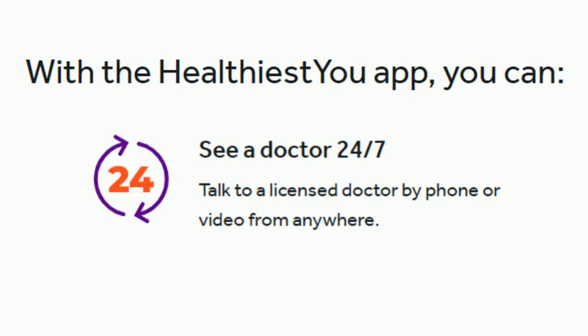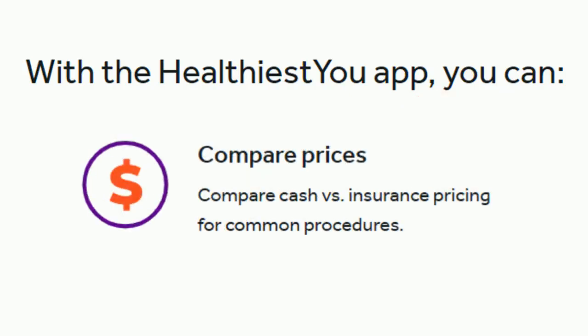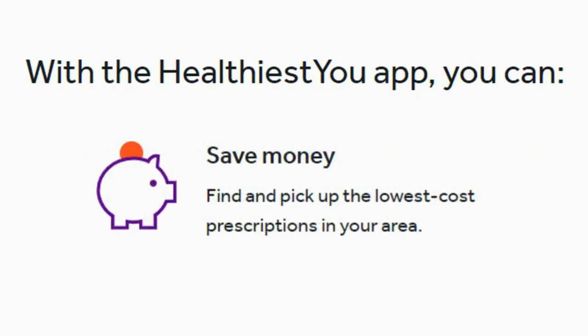With the Healthiest You app, you can see a doctor 24 hours a day, 7 days a week for free. You'll talk to a board-certified physician by phone or video from wherever you are. You can also compare pricing for common medical procedures directly in the app, and shop for the lowest cost for your family's prescriptions.